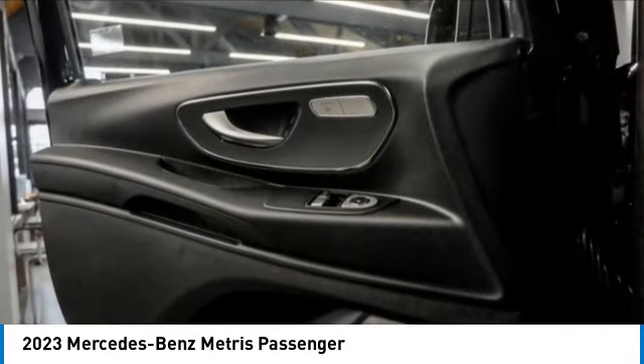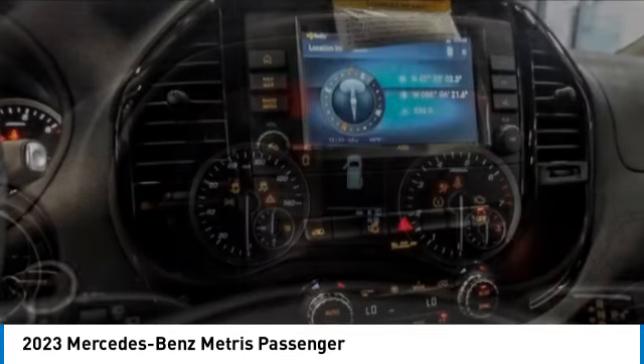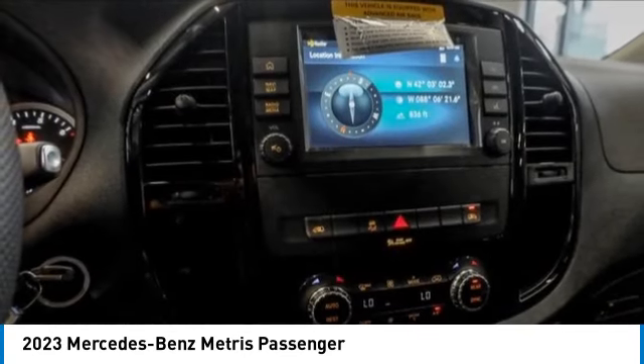Four-wheel disc brakes, rear window defroster, rear window wiper, satellite radio, low tire pressure warning. Come see the car for yourself.